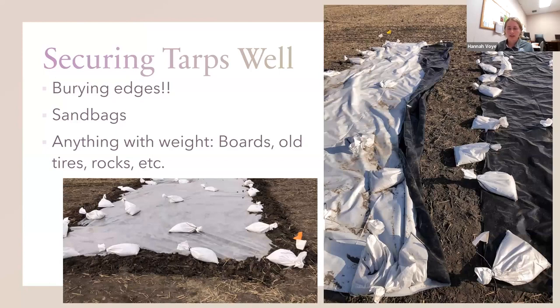A couple of notes on securing your tarps well. For the solarization treatment with the clear plastic, you always want to bury your edges because that'll keep the temperature high underneath and give you the greenhouse microclimate you want. We also added sandbags because South Dakota is a windy place. For black silage tarps, people usually just use sandbags or really anything with weight you can find on your farm — boards, old tires, rocks. You can get pretty creative. You can also bury the edges of black silage tarps if you want to, though it takes a little more time.